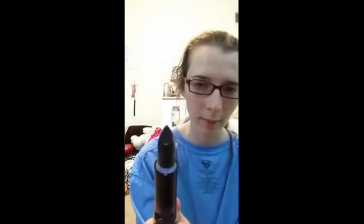This is Katie Cat Matte Panther and I'm gonna show you what it looks like. It's like a black, and I love black — I've been looking for black lipsticks for a long time.